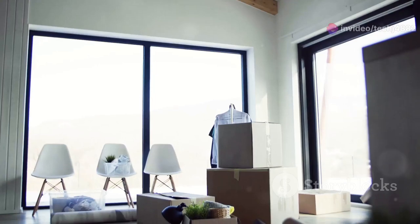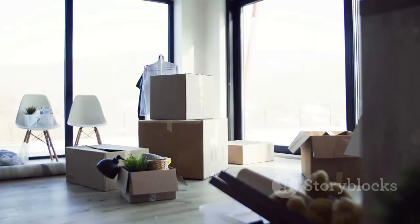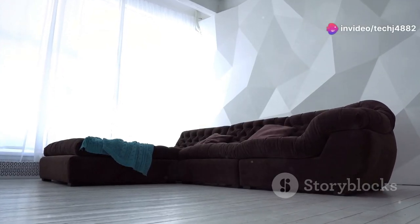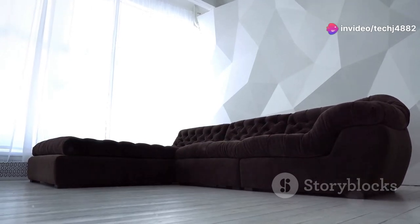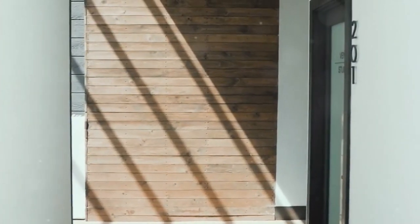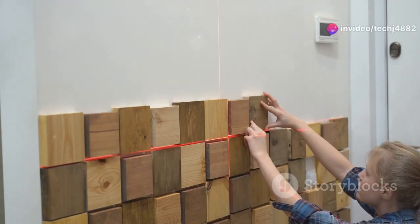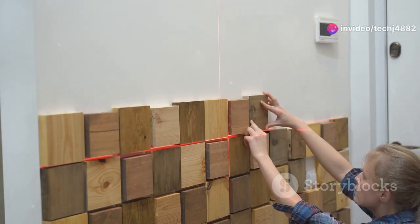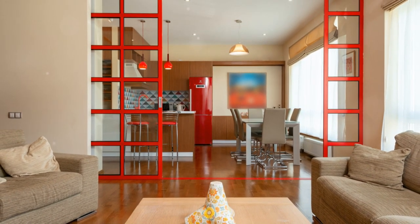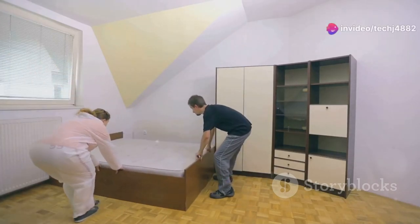Next up we have accordion room dividers — the superheroes of flexibility. These space-saving wonders are perfect for those who love to switch things up on a whim. Imagine having a movie night and wanting to create a cozy, intimate atmosphere in your open-concept living room. Simply pull out your accordion divider and voilà — you have a separate, defined space that feels instantly cozier. One of the things I love most about accordion dividers is their ease of installation. You don't need to be a DIY expert or hire a contractor.